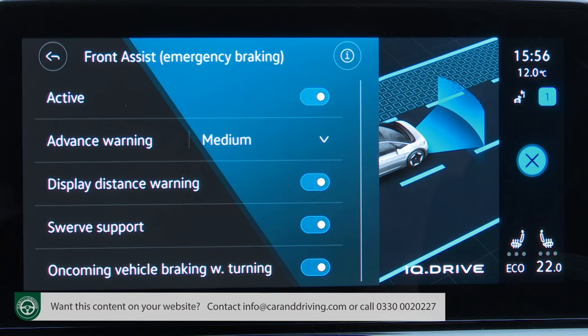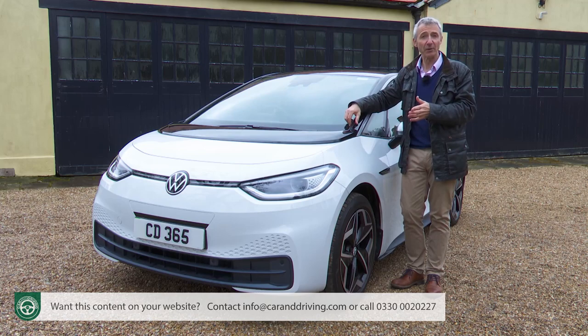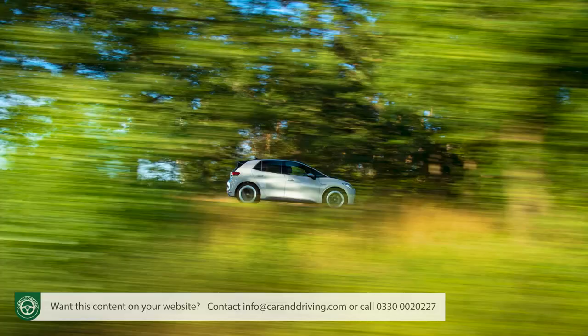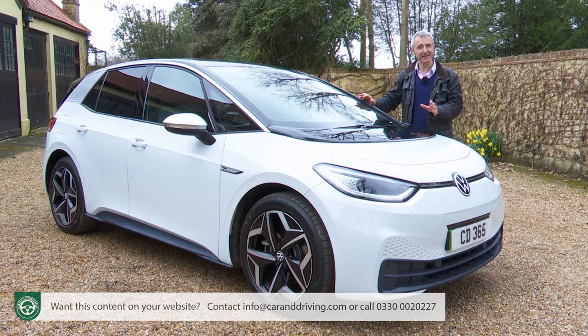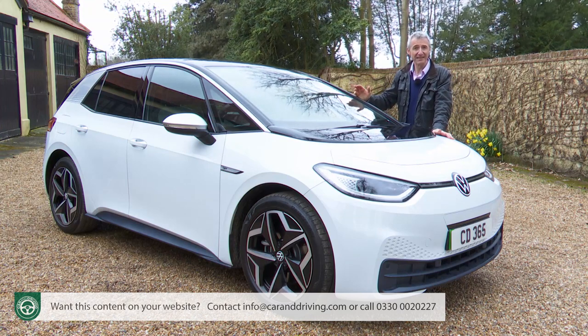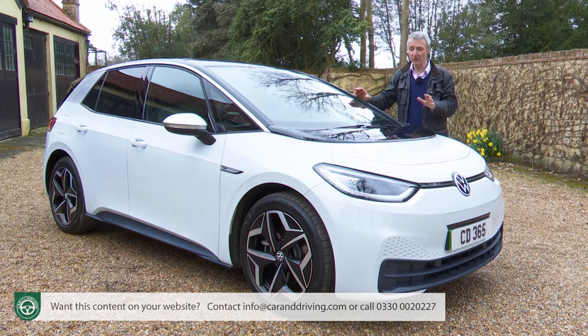The assistance pack's proactive occupant protection uses sensors from the front assist setup to prepare the car to help you survive an impact — if a collision is deemed inevitable, belts will be instantly pre-tensioned and windows and sunroof will be immediately closed. Tech, Max and Tour models also get the assistance plus pack, adding side assist blind spot monitor and emergency assist — a setup that can take over driving duties completely if you become incapacitated, steering the car to the side of the road and bringing it to a safe and gradual stop.